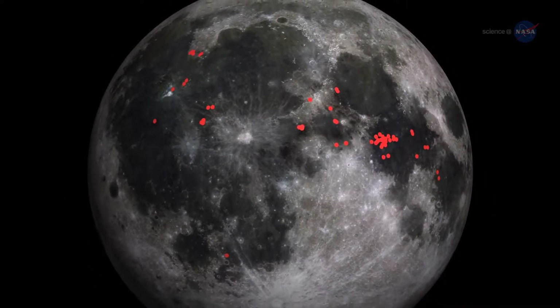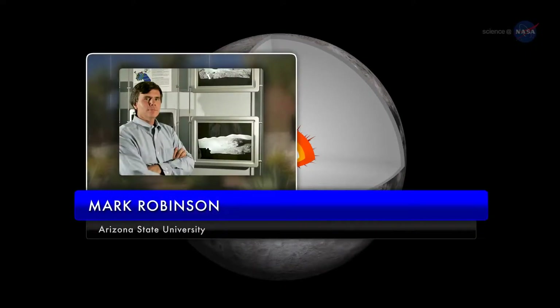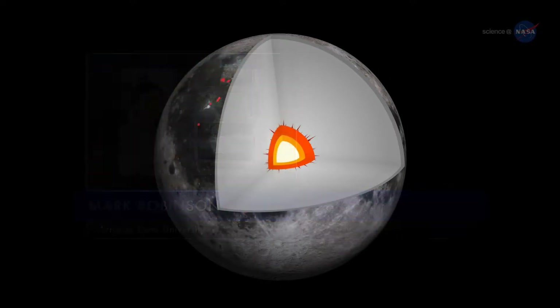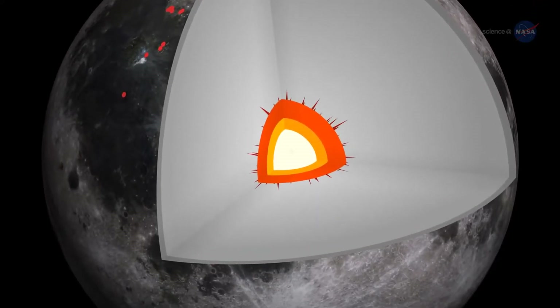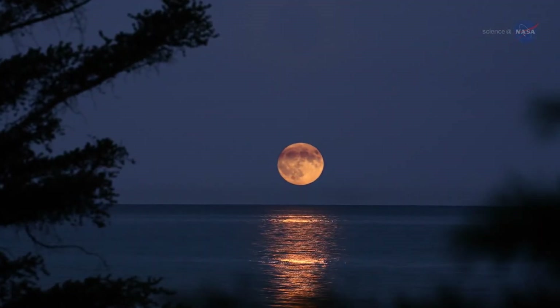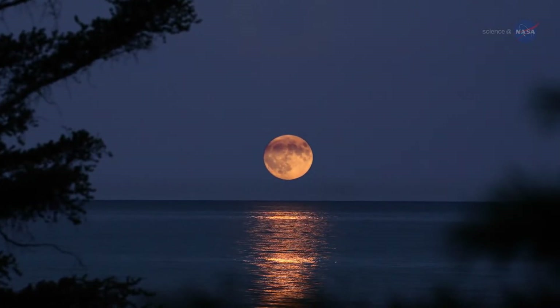Not only are the IMPs striking landscapes, but they also tell us something very important about the thermal evolution of the Moon, says Mark Robinson of Arizona State University, the principal investigator for LRO's high-resolution camera. The interior of the Moon is perhaps hotter than previously thought. We know so little of the Moon, he continues. The Moon is a large, mysterious world in its own right, and it's only three days away.